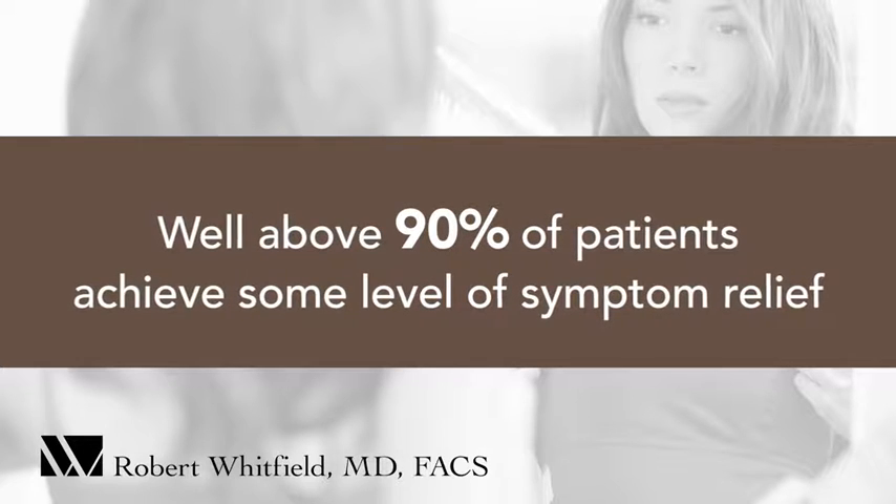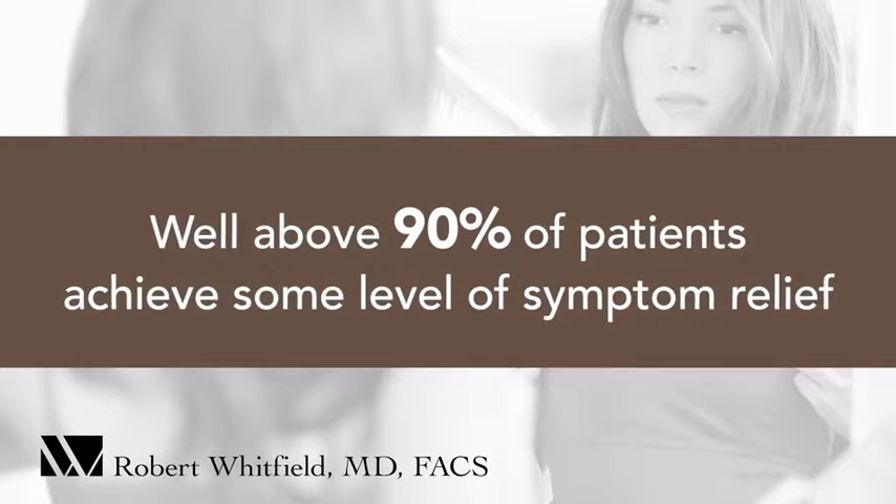I will not say that it's resolved every single person's symptoms 100% of the time, but well above 90% of patients achieve some level of symptom relief. I've found people with ruptured implants — leaking silicone is never good to have in your body — so I feel the justification for the procedure makes sense.